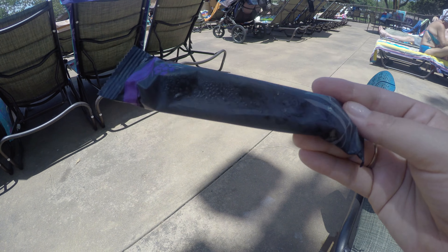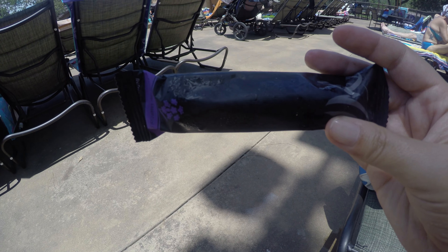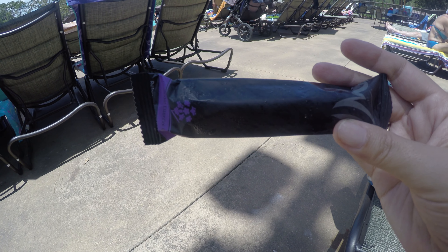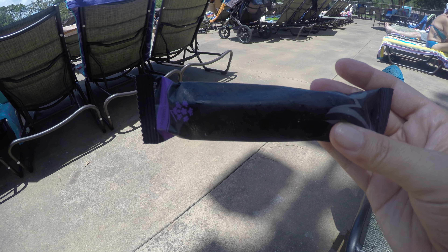First thing I want to talk about is these cooling towels that they offer, complimentary. These things are a lifesaver. The cast member will come around, offer you as many as you want, and they keep you refreshed. They're just small little hand towels.